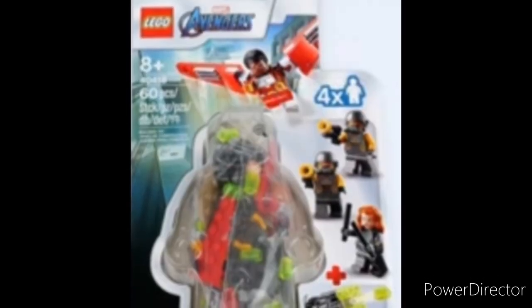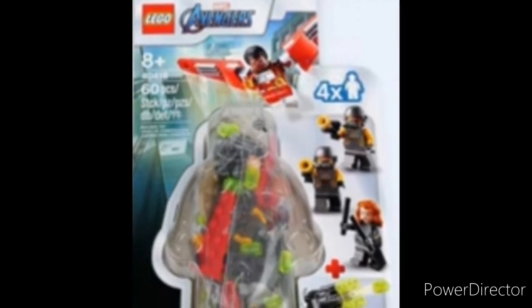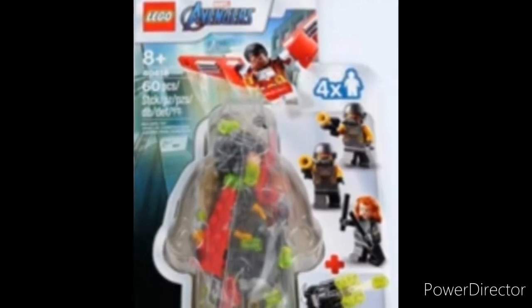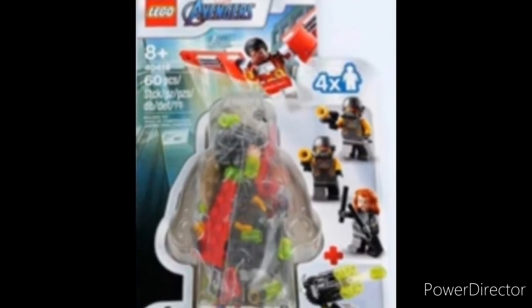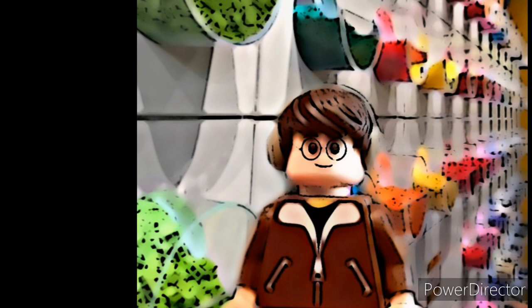And then you have the Avengers one. You get Black Widow, our fourth ever Falcon minifigure, and a couple of AIM agents.